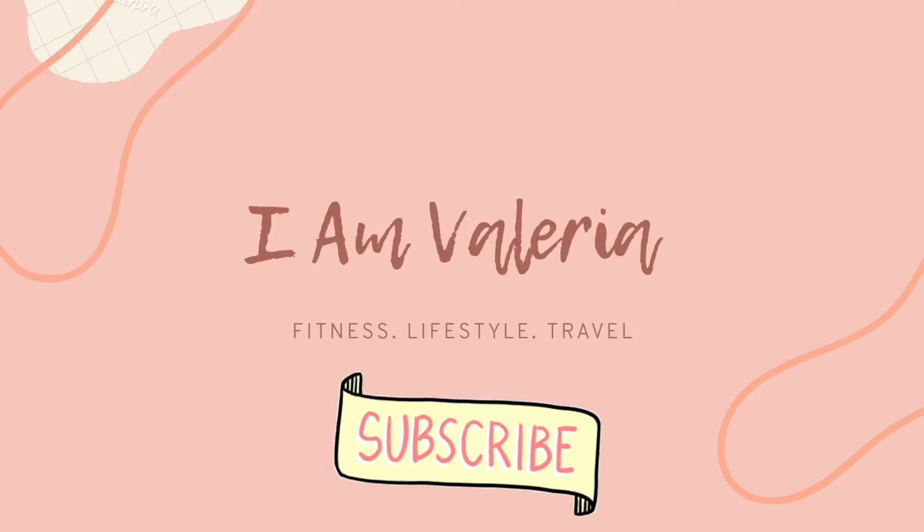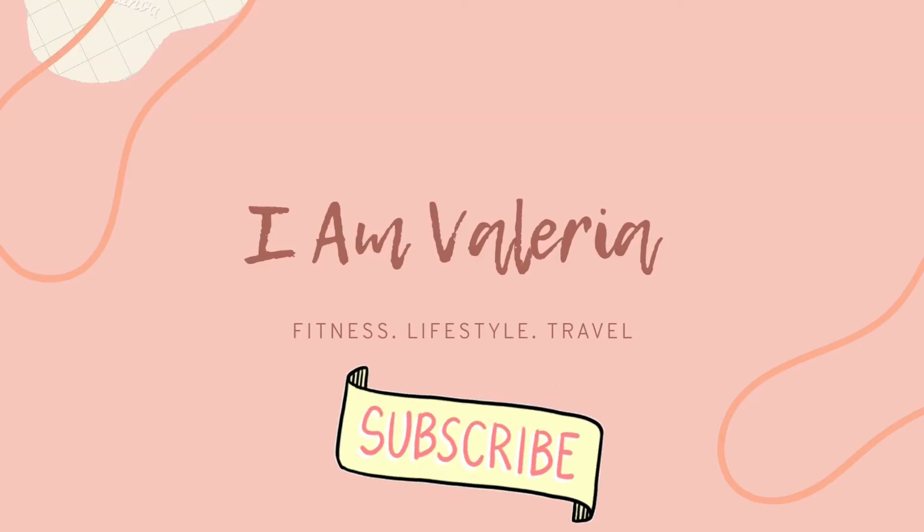Hi guys, welcome back to my YouTube channel. It's another video with me not having my glasses, thanks to the ring light. Anyway, I feel like I never introduce myself nowadays. If you're new here, my name is Valeria, and thank you so much for clicking on this video. Please do make sure you subscribe to this channel and turn on the notification bell so that you get notified every time I post a video.